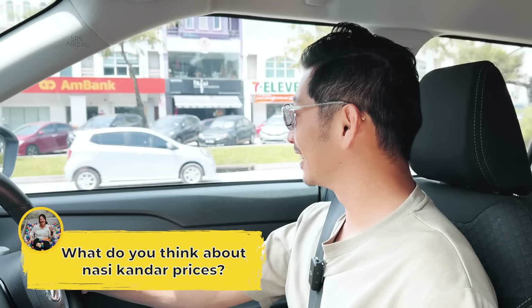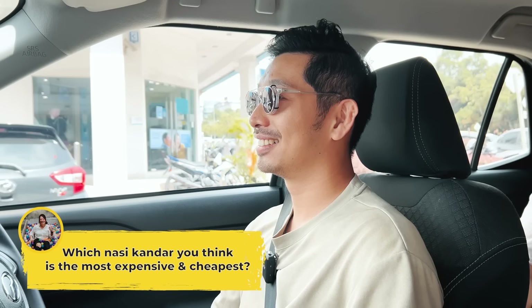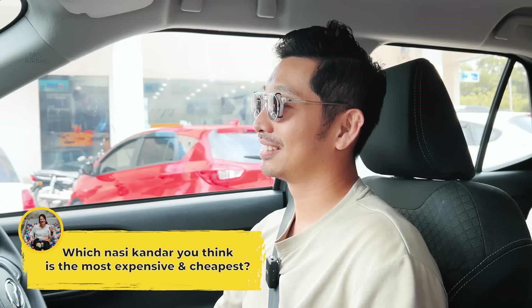So Peter, where are we going right now? We're going to look for nasi kandar. What do you think about nasi kandar prices? Nasi kandar is quite expensive in my opinion. Sometimes until today, I still don't know how to really calculate the price. Today we're on a mission to find out — out of the five nasi kandar shops we're going to, which one is the most expensive and the cheapest?